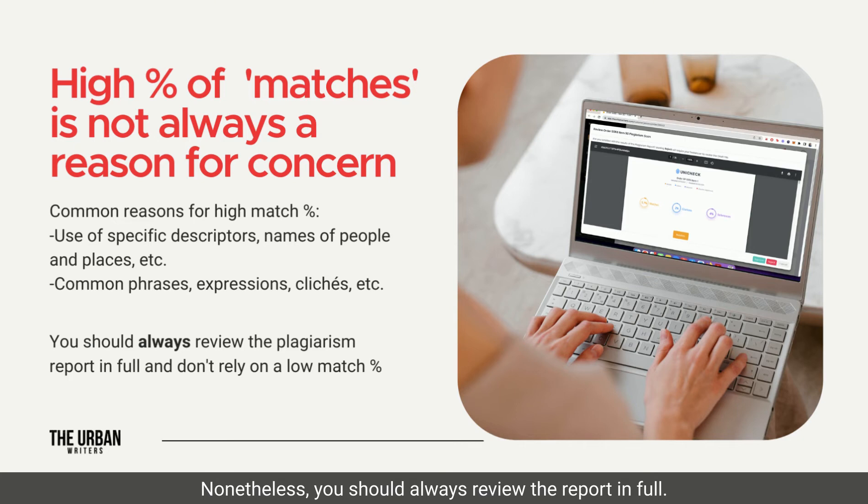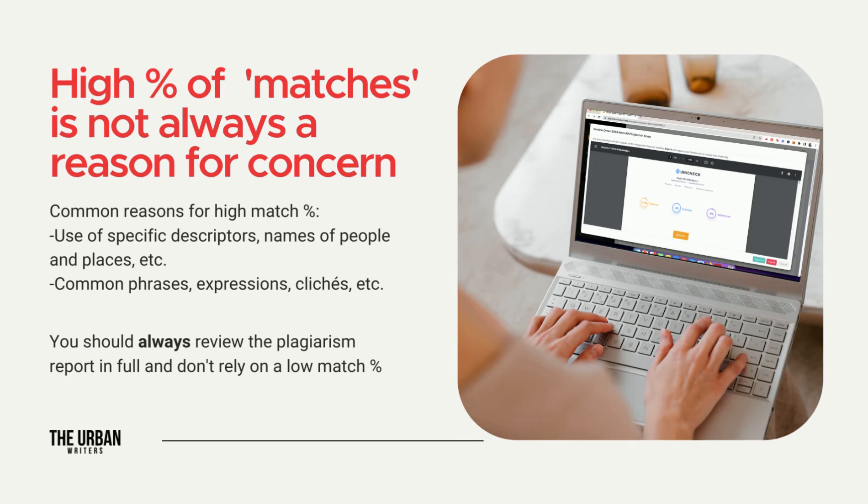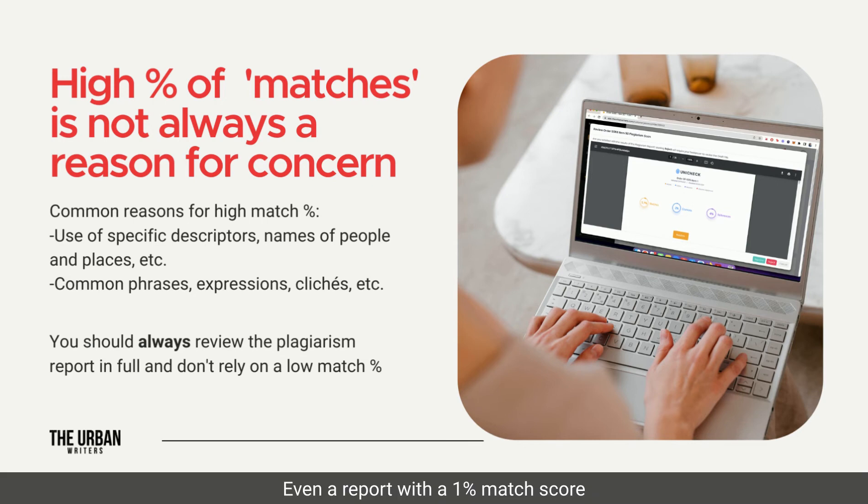Nonetheless, you should always review the report in full. Don't rely on a low match score and assume there is no plagiarism. Even a report with a 1% match score could include a plagiarized paragraph or two.